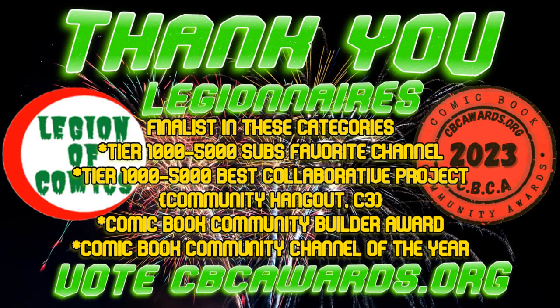Huge shoutout to Brian LCS. If you haven't already, head over to the Comic Book Community Awards at cbcawards.org and cast your votes. Thank you to all the Legionnaires who voted for this channel — it's made it into the running as a finalist in five categories. Check out other great content creators there too, including Sector 2815, nominated for 'Guess That Key.' Go support the cause and find new channels!